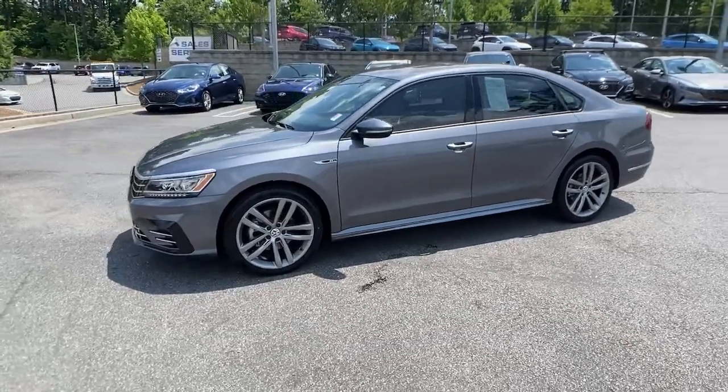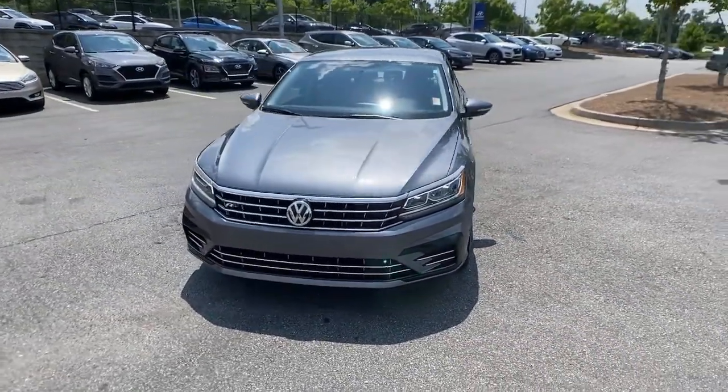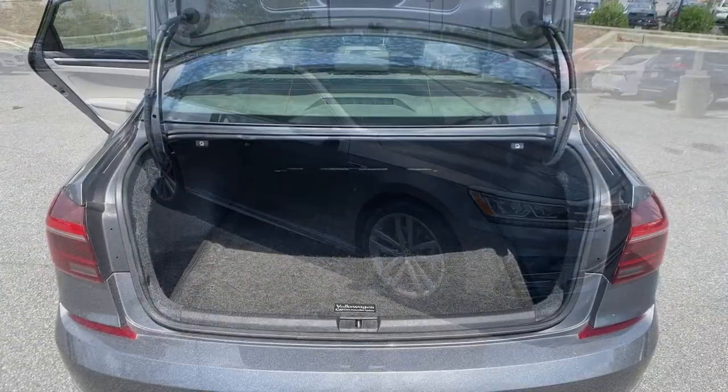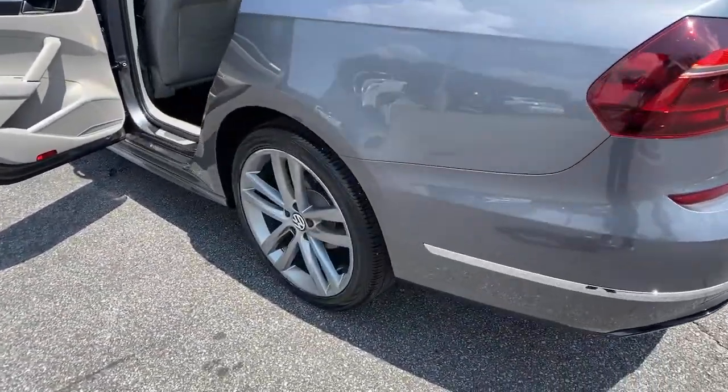These are just some of the great options this vehicle comes with: Adaptive Cruise Control, Electronic Stability Control, Trip Computer, Automatic Headlights, Power Windows, Bucket Seats, Four-Wheel Disc Brakes, and Power Steering.